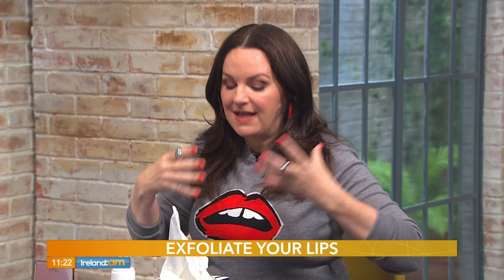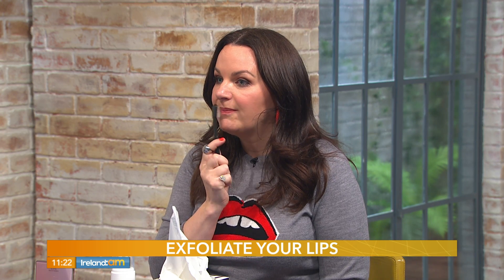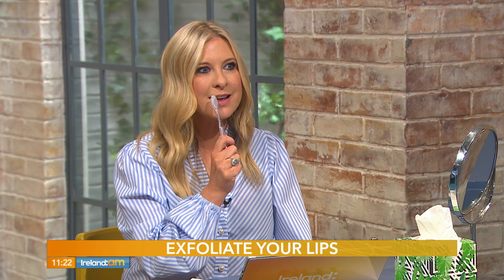First thing — like anything with skincare or makeup — you prep. Dry, flaky lips will not reflect light, so if your lips are not exfoliated they're not going to look as big. The whole idea is we want voluptuous, big lips. You can get an old toothbrush and just rub it over your lips to get rid of the dry skin. It naturally gets the blood vessels going and plumps them up.